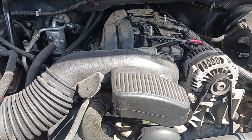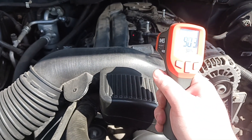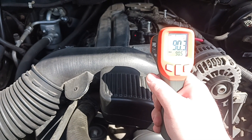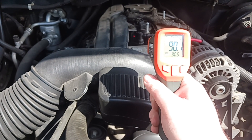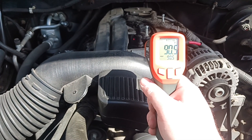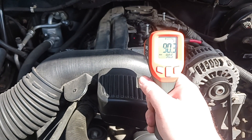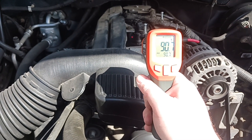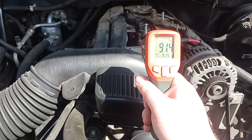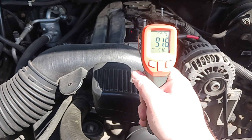Alright, so I just got back. Let's check it again — same exact spot as before. 90 degrees. So that cover on actually helps it. I'm assuming because those holes in the side of the front might direct airflow in there and actually pull the heat away from the manifold.